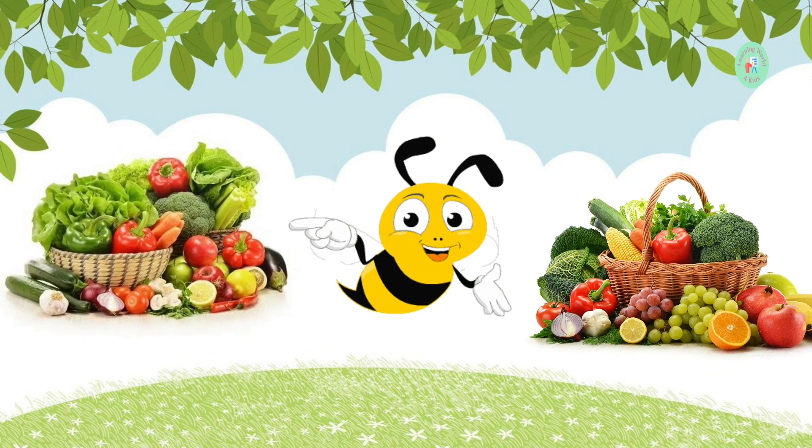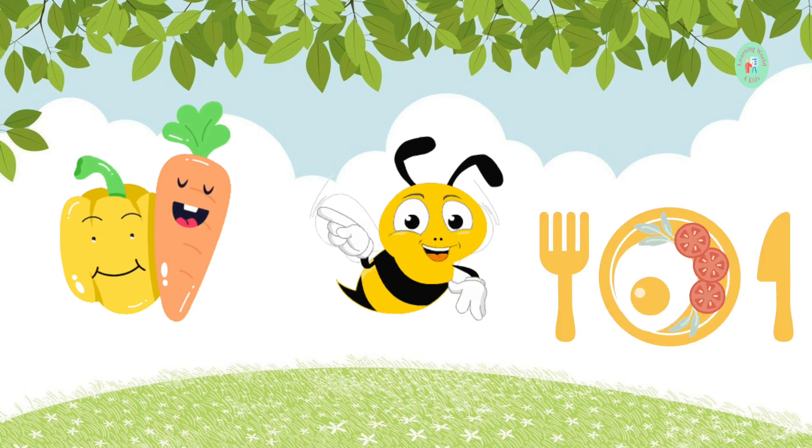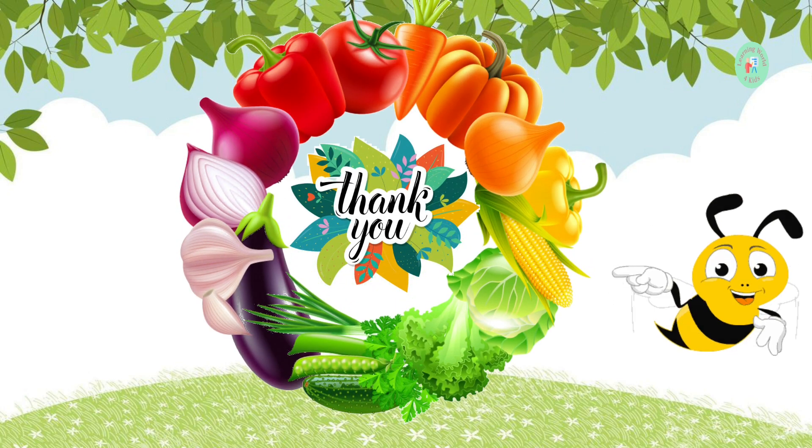You've learned the names of 25 delicious vegetables today. Keep exploring and trying new vegetables to stay healthy and strong. Thanks for joining us on this veggie adventure. Bye-bye.